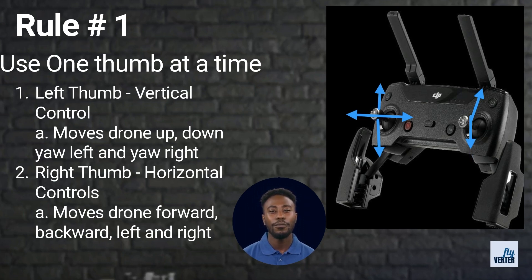Right thumb down moves the drone backwards. Backwards is always in the opposite direction of the camera. Right thumb left moves the drone to the left. Right thumb right moves the drone to the right. Left and right are determined by the way the camera is facing.